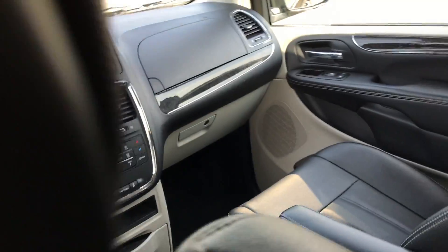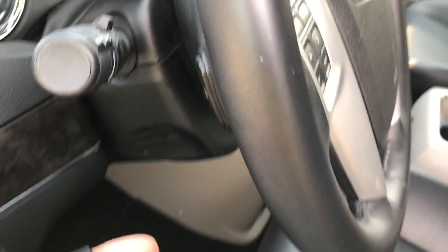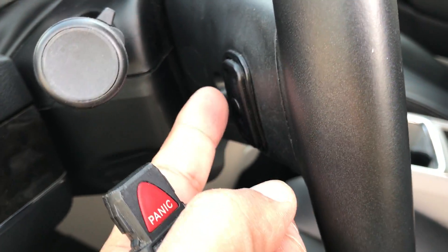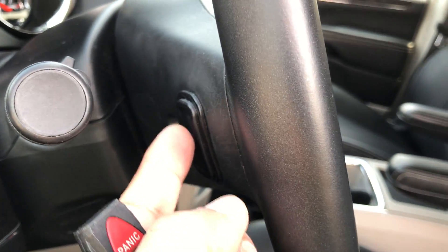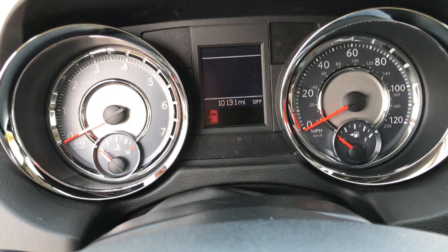Let's hop into the front and show you a little bit more. Power everything — windows, locks, mirrors, cruise, tilt, power seat for the driver's side, as well as the power lumbar. Here's one of your side airbag indicators. On Chrysler, you have the steering wheel radio controls for the volume and to change the channel behind the steering wheel. Seems a little odd, but you get used to it very quickly.